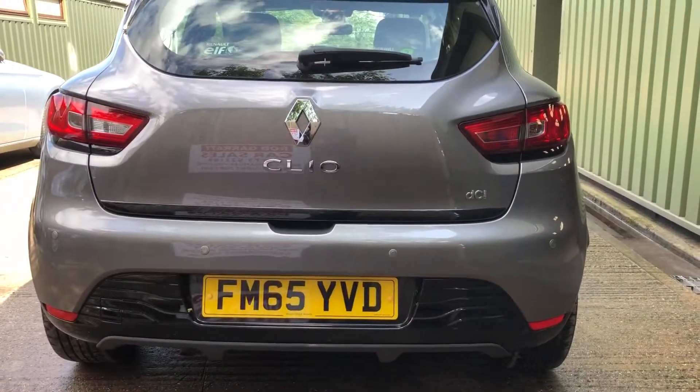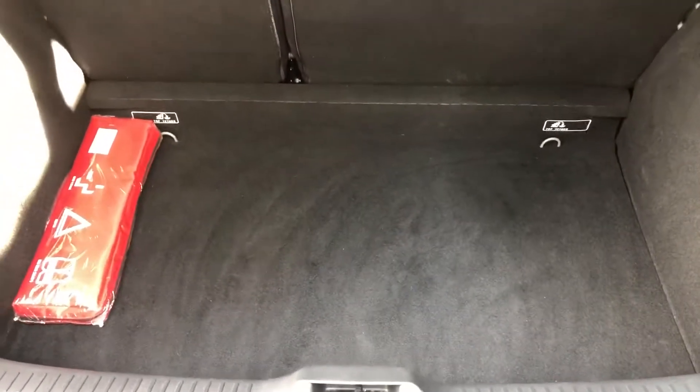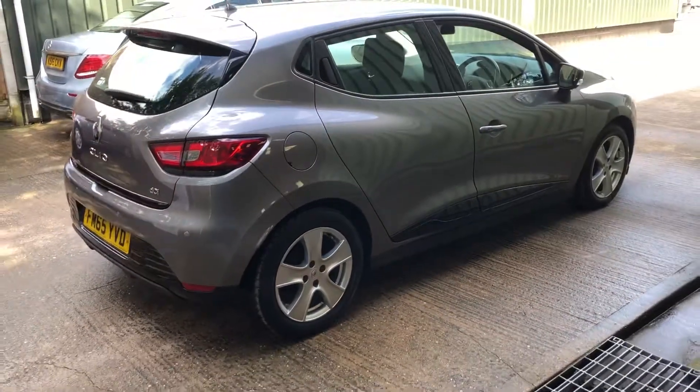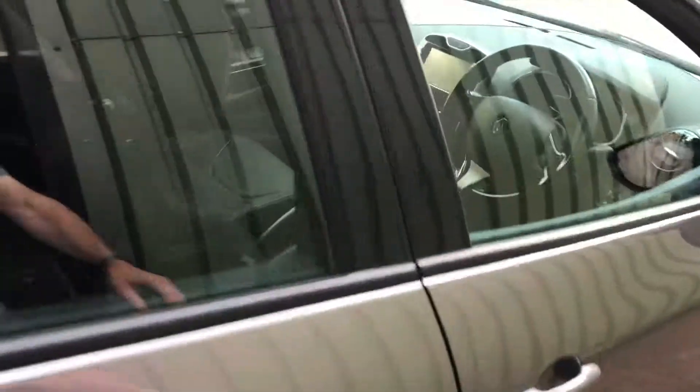It's got parking sensors on the rear. Decent amount of load space for a small car as well. Nice tidy bodywork. It's a nice low mileage car with a full service history.